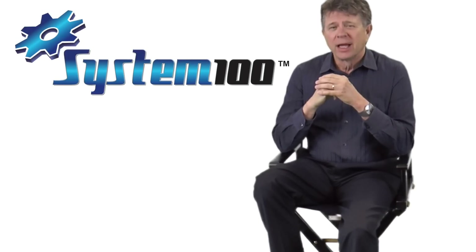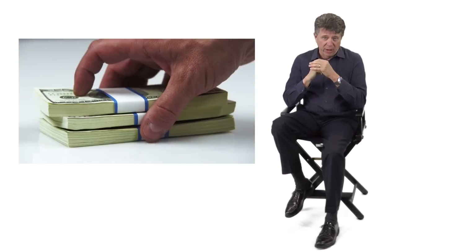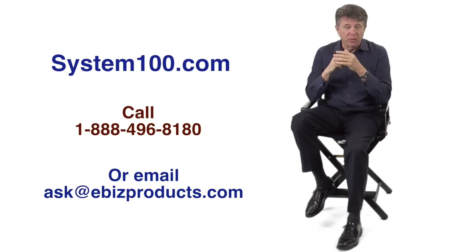Folks, like any good investment, System 100 shouldn't cost you money — it should make you money. For less than the price of renting a dumpster each month, you can put your company so far ahead of your competitors you may never have to look over your shoulders again. Contact us today and within a few days, you can have System 100 — or as some have called it, Boss in a Box — working 24-7 for you.